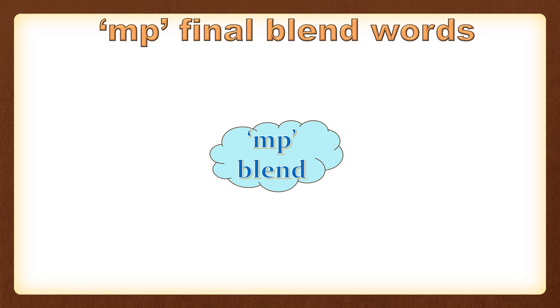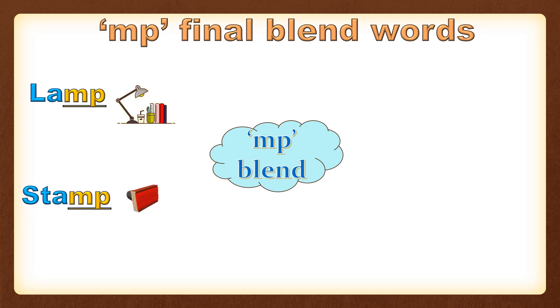Let's see some examples of MP final blend words. Lamp — L-A-M-P — that makes lamp. Stamp — S-T-A-M-P — that makes stamp.